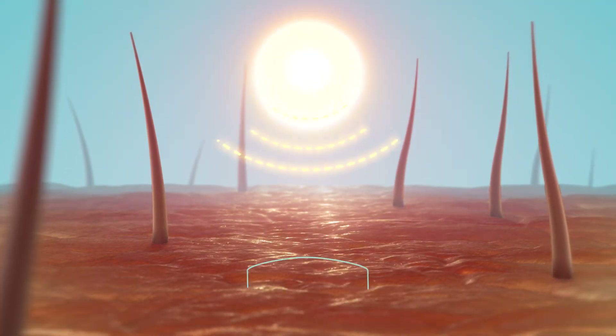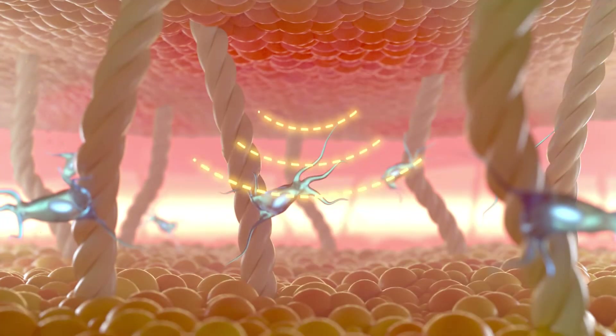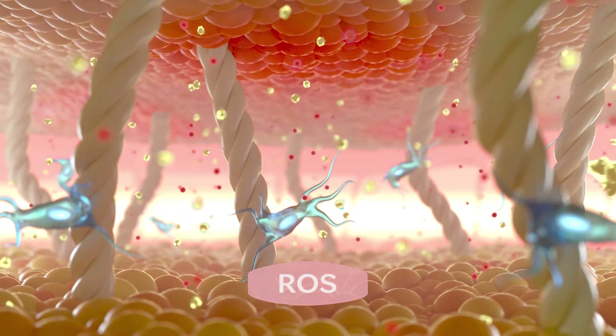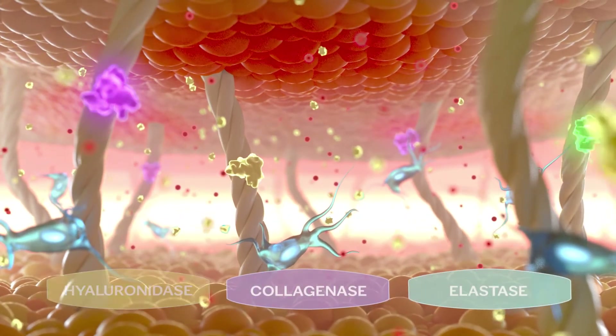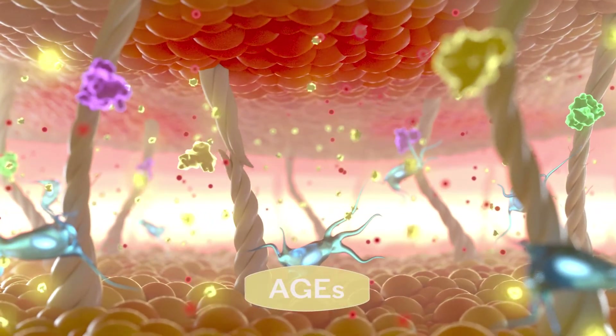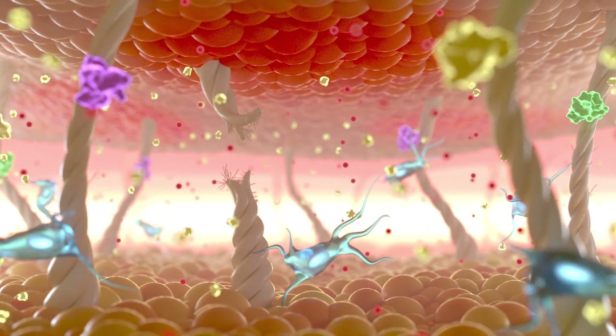The skin aging process is driven by the lifelong accumulation of molecular damage which generates reactive oxygen species or ROS. This leads to the activation of hyaluronidase, collagenase, and elastase, while advanced glycation end products, also called AGEs, deteriorate the existing collagen by cross-linking, contributing to skin aging.